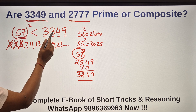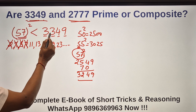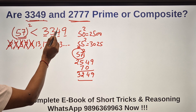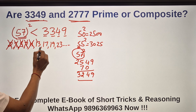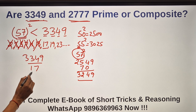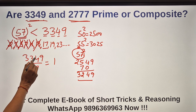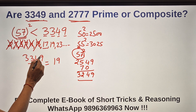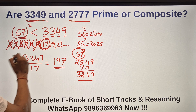Checking 11: 3×11=33, 49 — not divisible. Checking 13: 2×13=26, 74... 5×13=65, 99 — not divisible. Let's check 17: 17×1=17, then 164... 17×9=153, remainder 119... 17×7=119. Oh wow! The number 3349 is divisible by this prime 17, which is below 57.